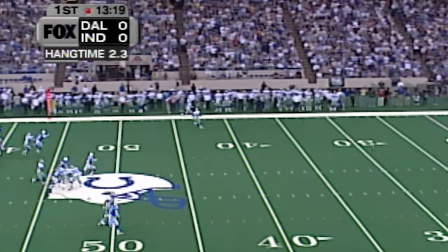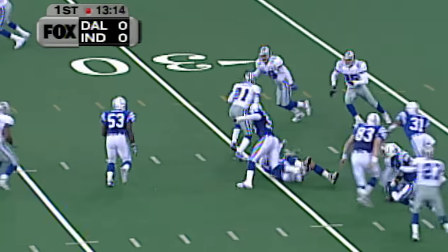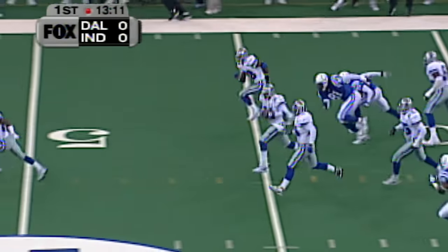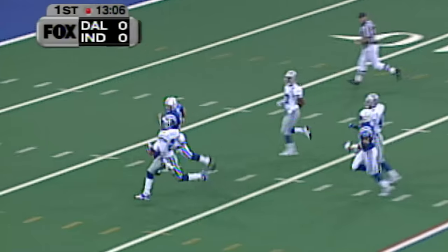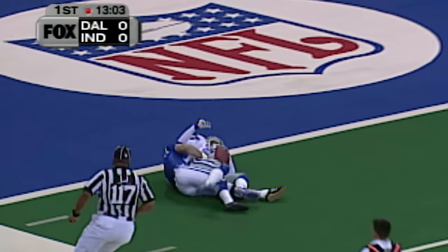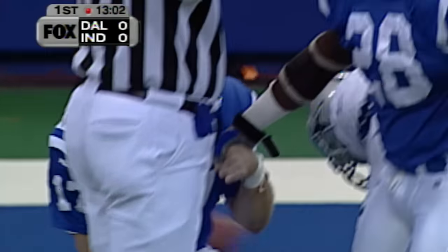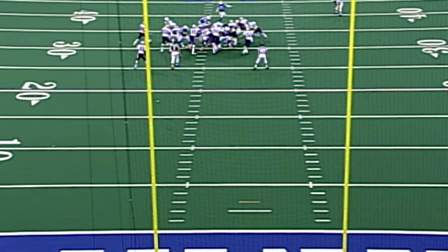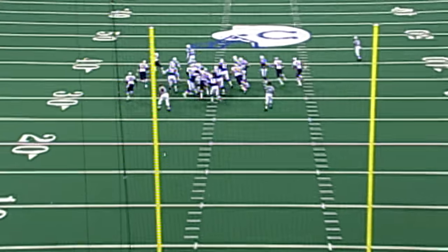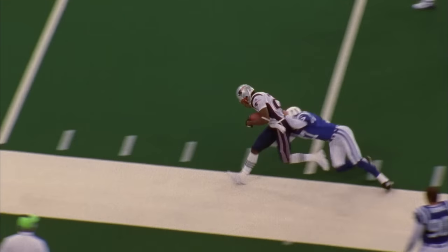Smith's punt goes line drive to Sanders. Deion steps up and steps out and there he goes. All I need to do is see the punter and I'm gone — and he's got the punter in sight. And the punter takes him down at the two. He told us yesterday if he ever sees the punter he knows it's a touchdown. That time it was Hunter Smith, the punter, and he tackled him.